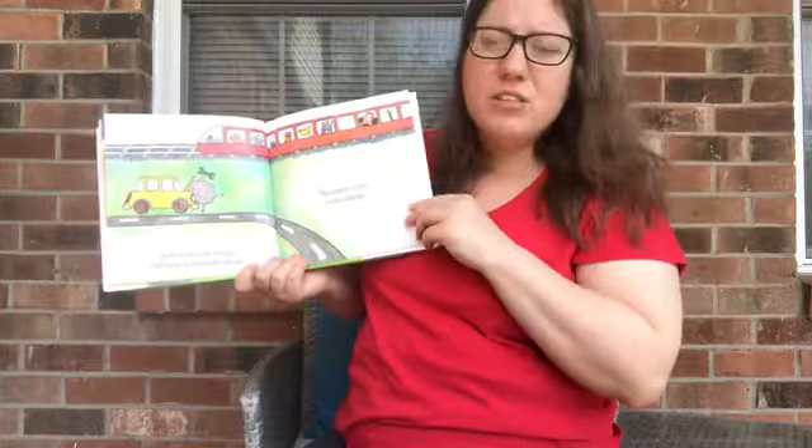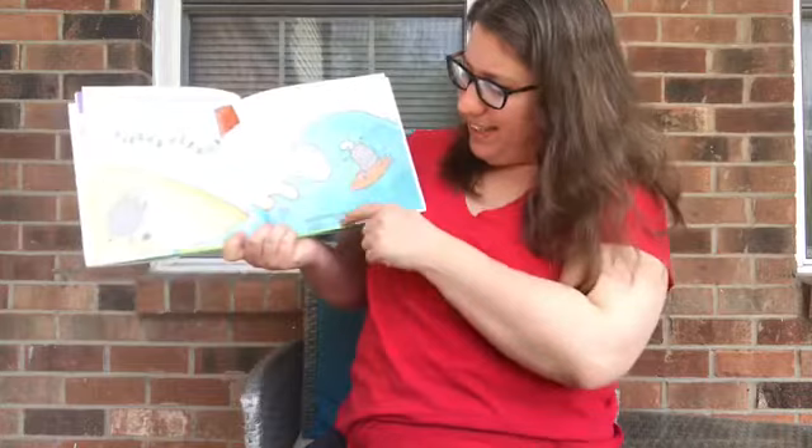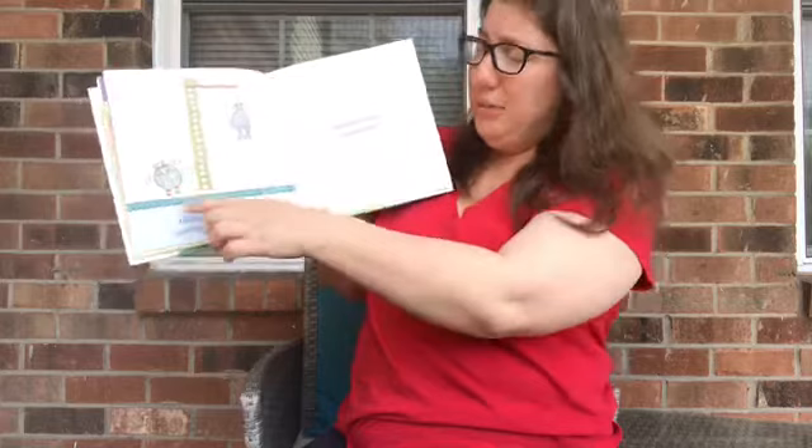Here is the wind sheep. Here is the wave sheep. Here's the scared sheep. And here's the brave sheep. But where's the green sheep?